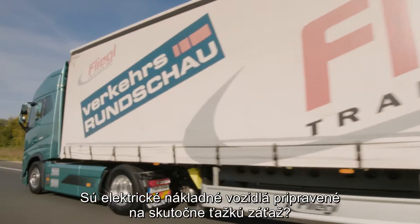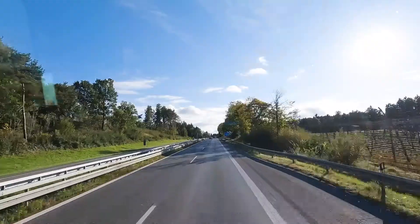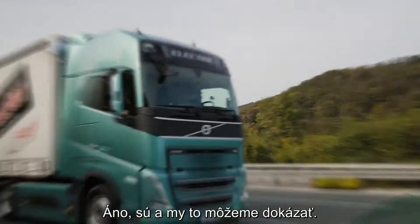Are electric trucks ready for heavy loads? Yes, and we can prove it.